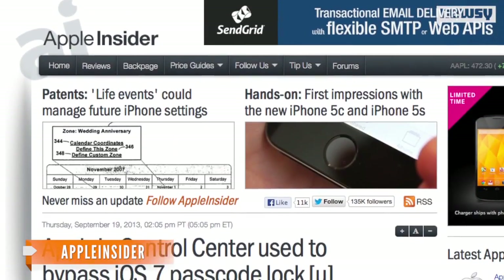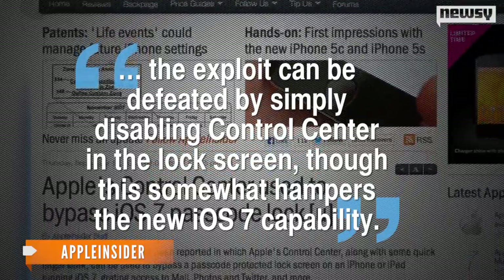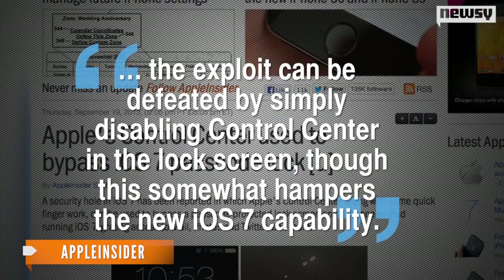In the meantime, says Apple Insider, the exploit can be defeated by simply disabling Control Center on the lock screen — though this somewhat hampers the new iOS 7 capability. It's not clear if this workaround will compromise the 5C or 5S, Apple's latest iPhone models, but Rodriguez told Forbes any device running iOS 7 before Apple patches the loophole will likely be vulnerable.